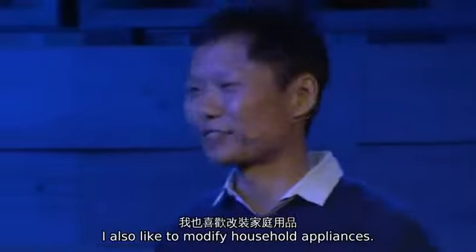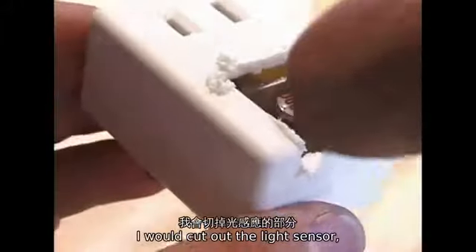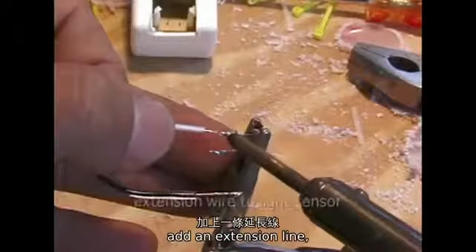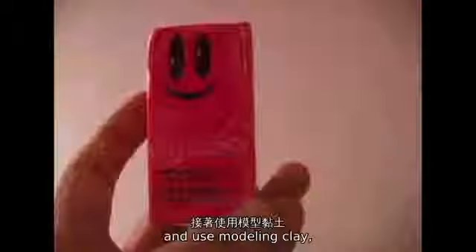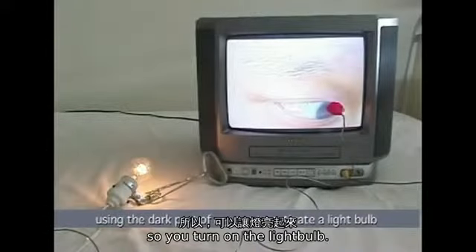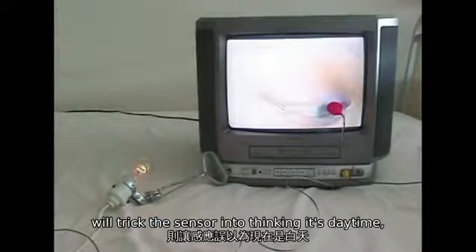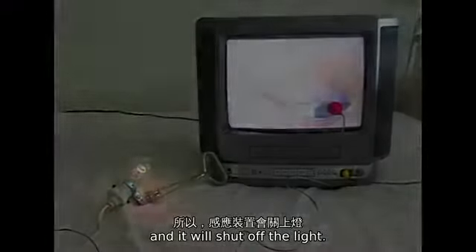I also like to modify household appliances. This is an automatic night light — some of you might have them at home. I would cut out the light sensor, add an extension line, and use modeling clay to stick it onto the television. I would videotape my eye, and using the dark part of my eye, tricking the sensor into thinking it's nighttime so it turns on the light bulb. The white of the eye and the eyelid will trick the sensor into thinking it's daytime, and it will shut off the light.